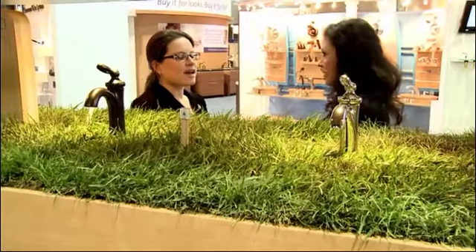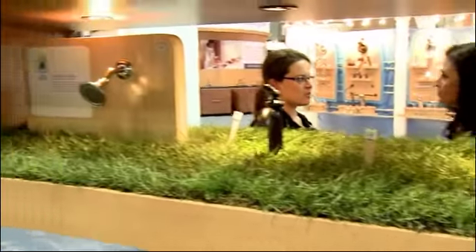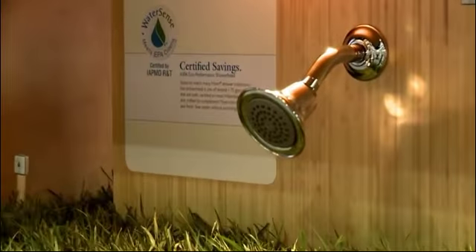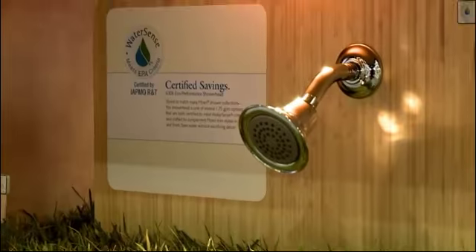Is it mandatory or is it something that you can just actively participate in if you want to? It's a voluntary program, so manufacturers participate on their own, and if you as a consumer are interested in finding a water saving product, you can just go out and look for the label in your local hardware store.